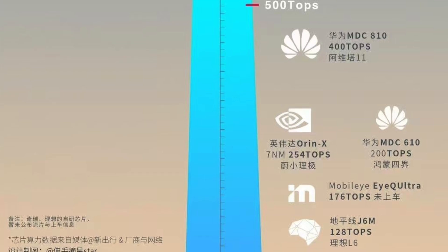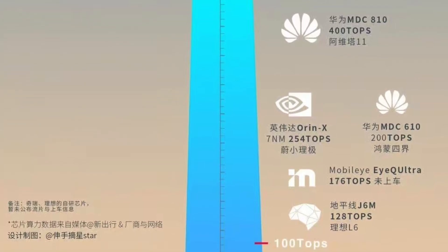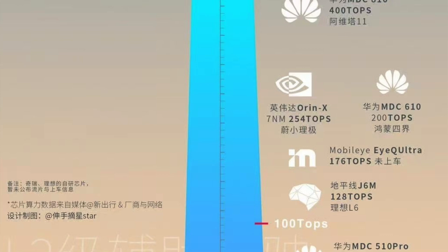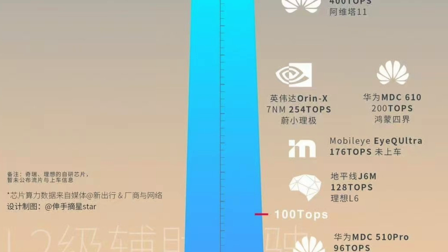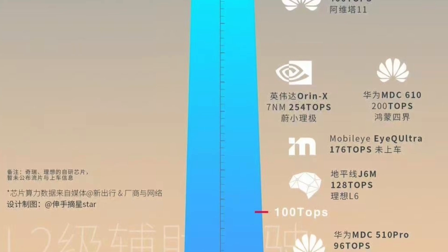You can now understand the performance output of the new autonomous chip, the NIO Shenji NX9031, which shows you it's just so impressive. The MDC 510 Pro is the lowest performing chip with 96 TOPS computing power. These are the chips that most EV cars are currently using, and most of the cars on the right-hand side are still on level two. It's not many car companies that have reached level three.